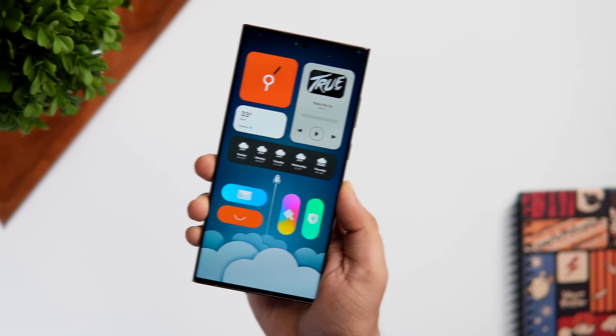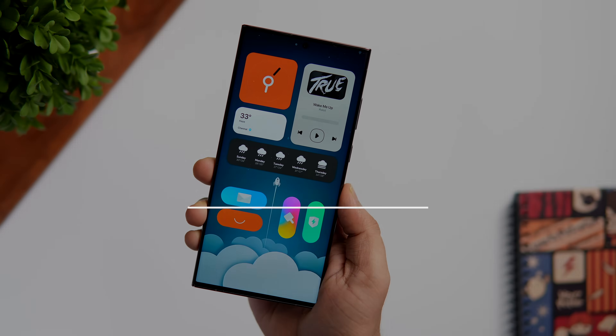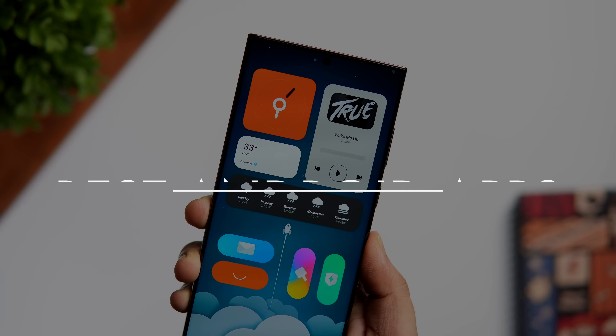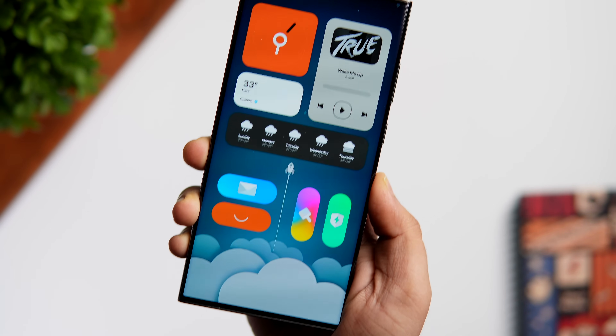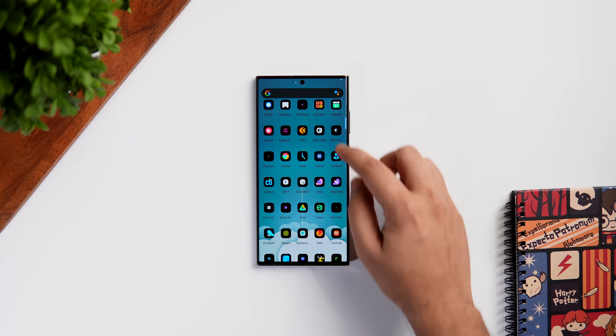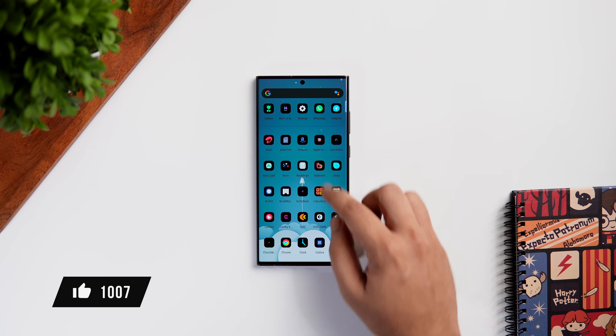How is it going everybody, Mr. Android here, welcome back to a brand new video on this channel. Today I'll be showing you six incredible Android applications that you should download for the month of July. As always, I'll be giving away a bunch of promo codes in this video, so stay tuned and watch it till the very end.